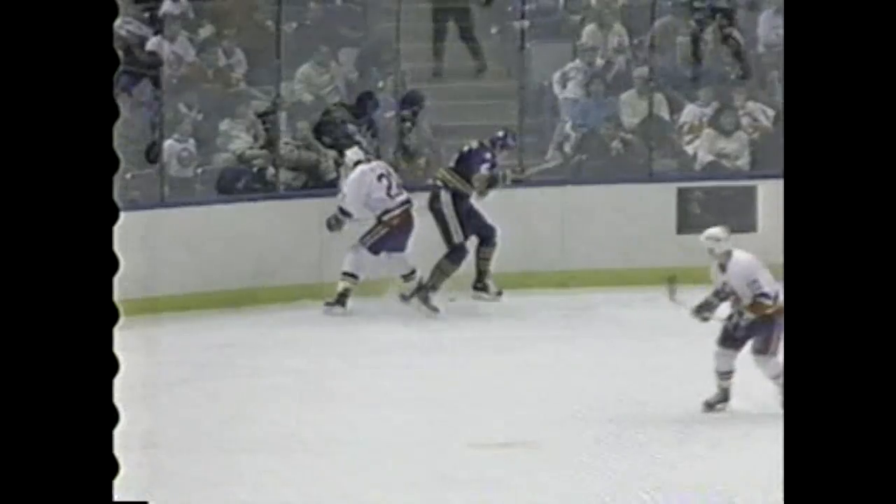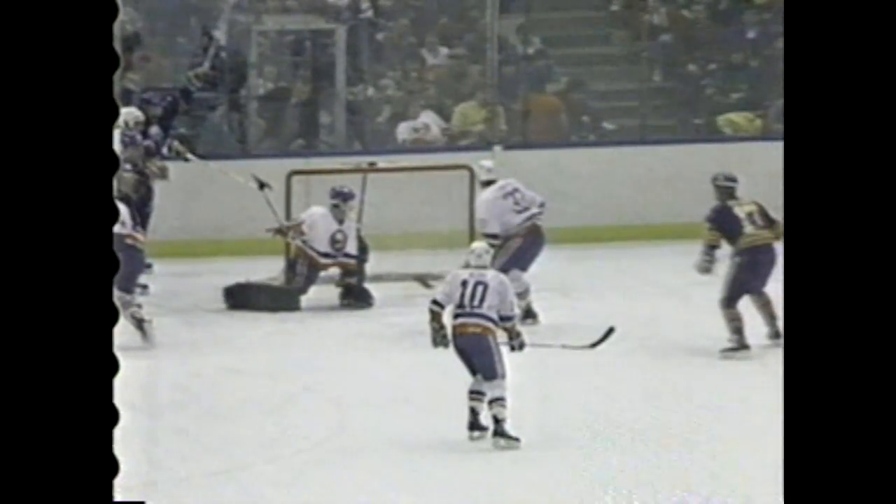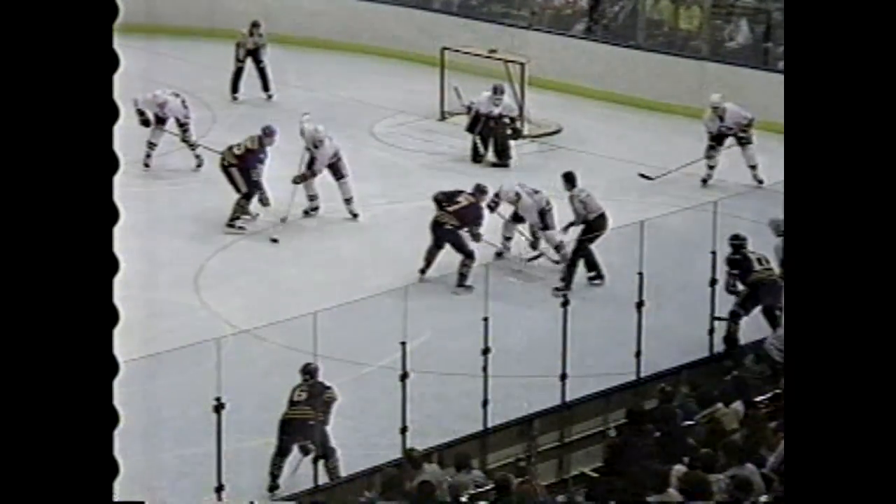Watch it once again — watch the stick of Smith. A little spinorama move right there by Andrew Chuck. He'll come out, he'll have control of it just for a second, loses it, it comes right back to Andrew Chuck, who just drifts it nice and low along the ice — and in it goes.